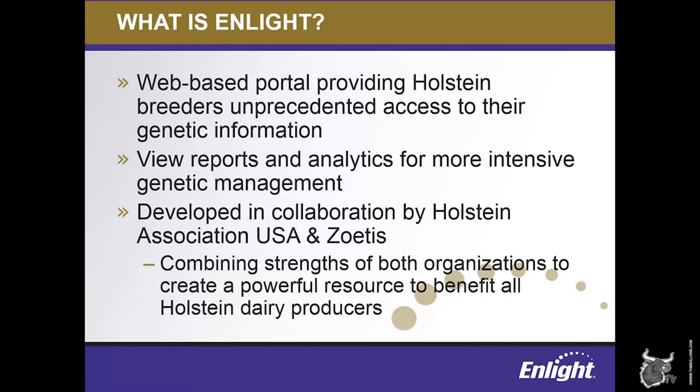Empowering dairy producers to make better decisions also helps meet our goals for Holstein breed improvement. ENLIGHT is available exclusively to clarified genomic customers, including Holstein USA members and Zoetis customers in the United States.